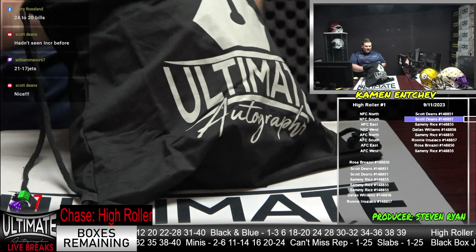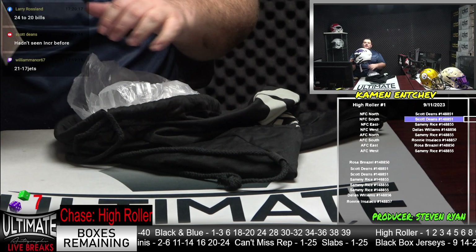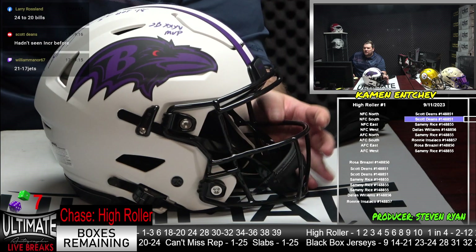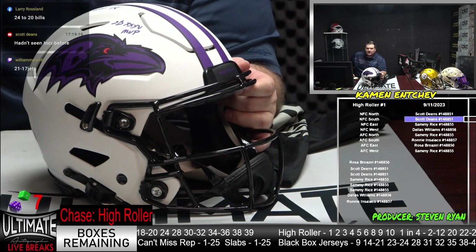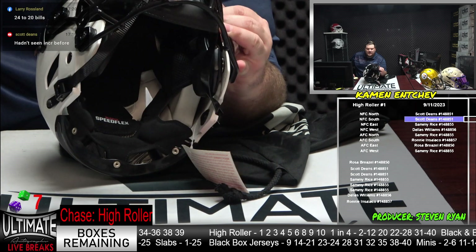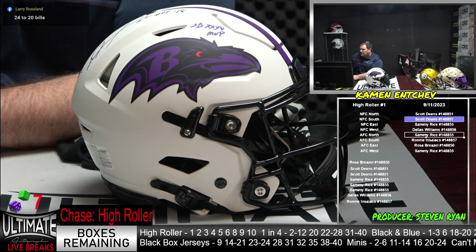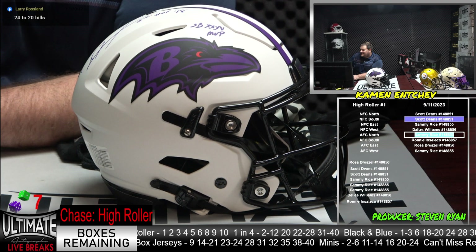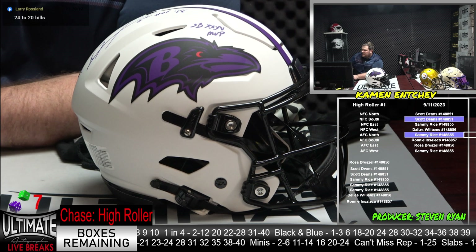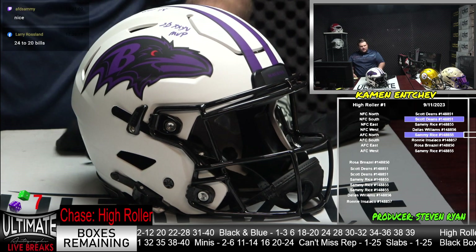Here we go — it's the Speed Flex, the Super Bowl MVP inscription, the Hall of Fame 18 inscription. It is Ray Lewis on the Lunar Speed Flex — 13-time Pro Bowler, he's got the most tackles in NFL history, one of the best defensive players ever. AFC North's Sammy Rice hit the Speed Flex — a good get, Sammy, on the Ray Lewis. A beautiful, beautiful-looking Lunar.